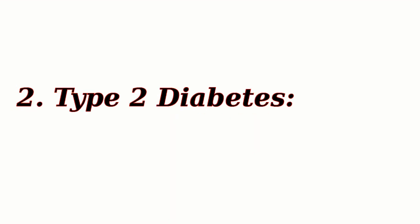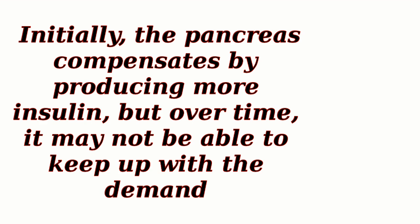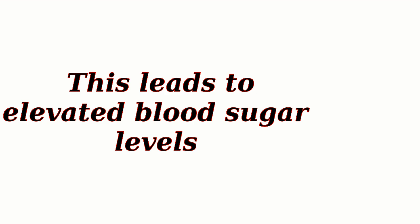Type 2 Diabetes: Type 2 diabetes occurs when the body becomes resistant to the effects of insulin or doesn't produce enough insulin. This is often linked to lifestyle factors such as obesity, sedentary behavior, and poor diet. Initially, the pancreas compensates by producing more insulin, but over time it may not be able to keep up with the demand. This leads to elevated blood sugar levels.